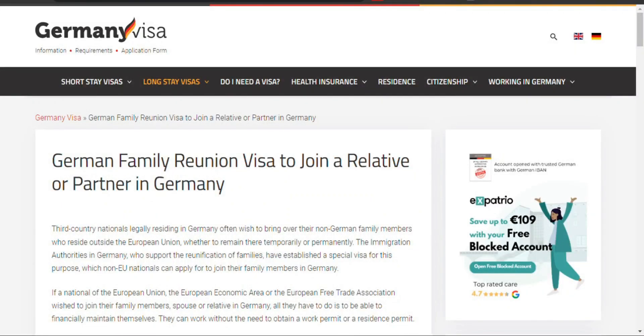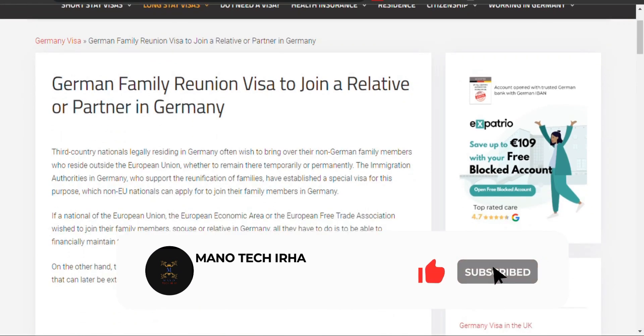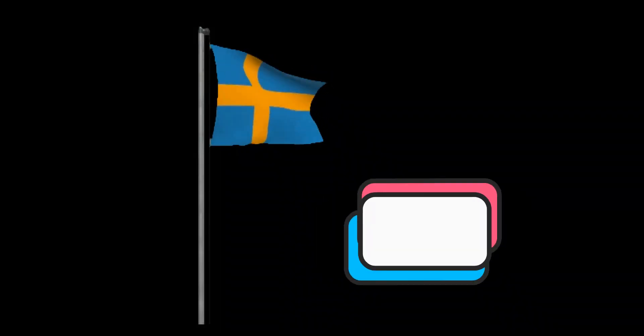Germany's Family Reunion Visa lets non-EU citizens join family members who are already residing in Germany, based on certain conditions.